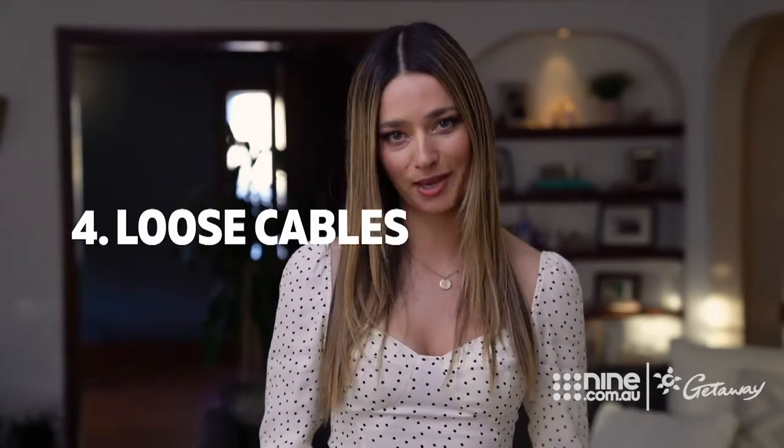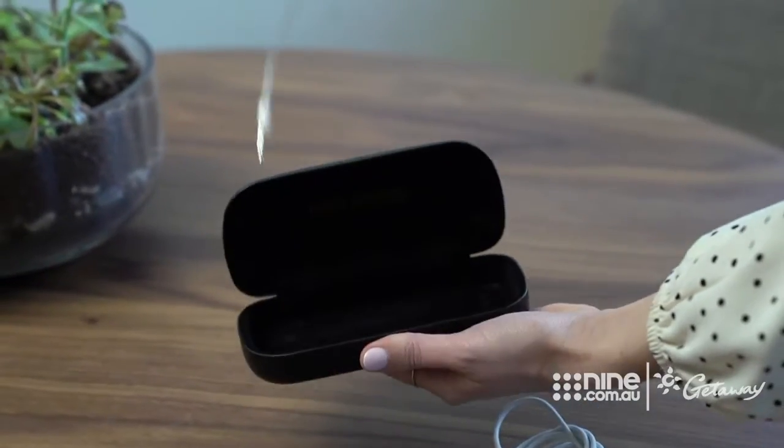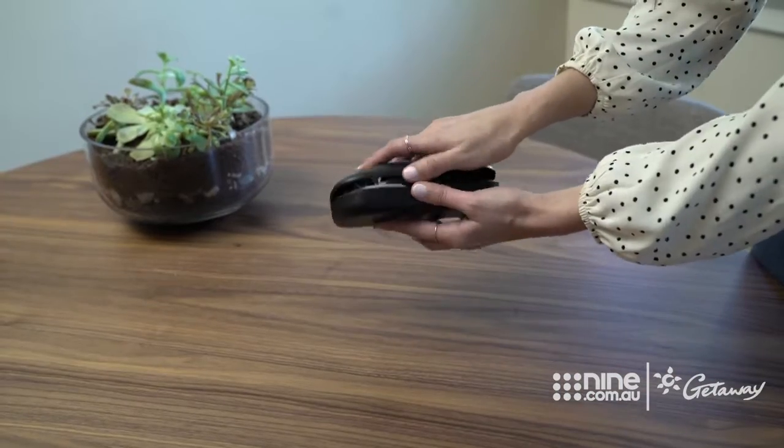At number four, loose cables — store your headphones cables and cords in an old sunglass case to keep everything in the same place.